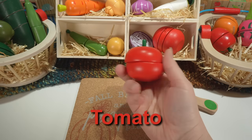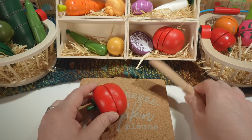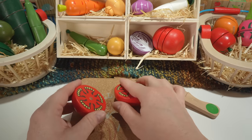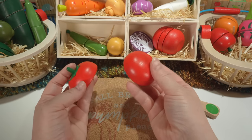Here's a tomato. Our tomato is red. Tomatoes are also fruit.